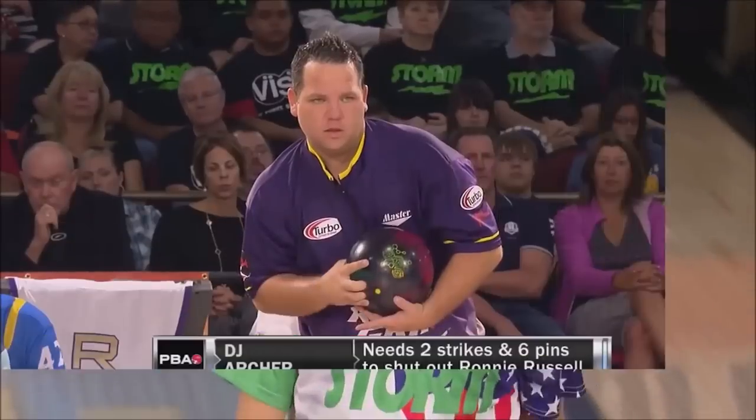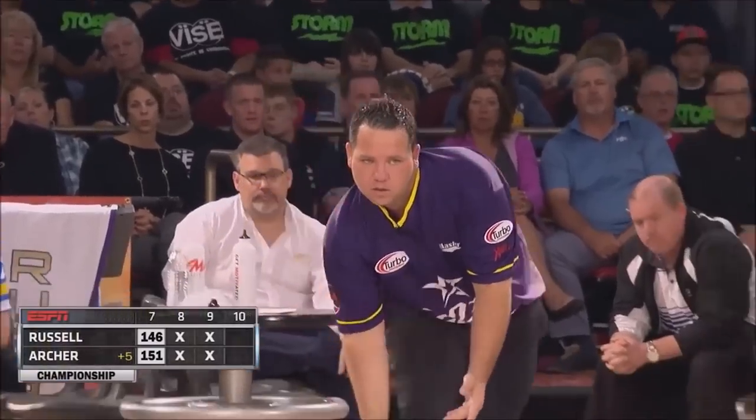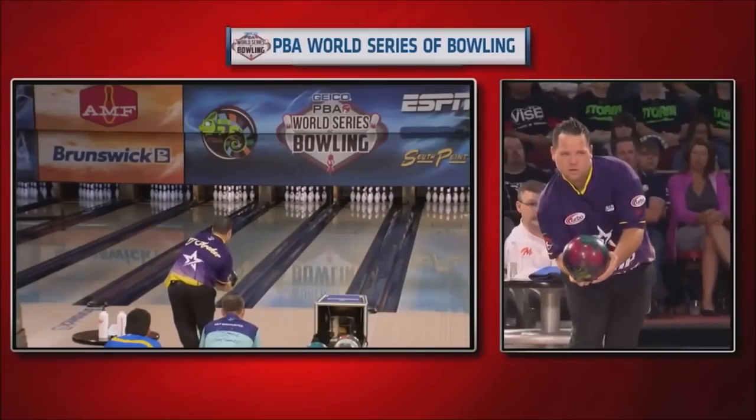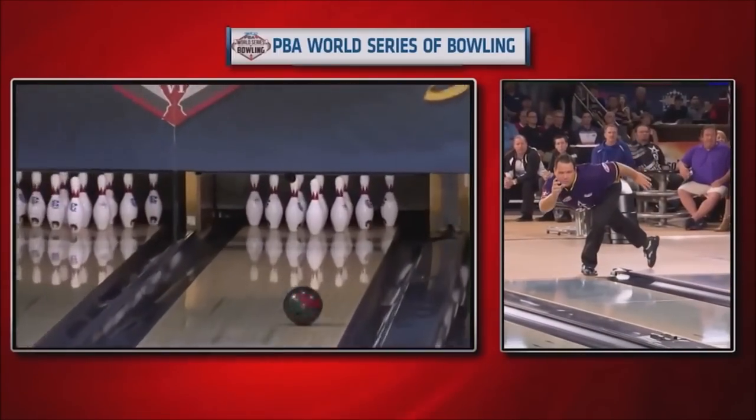Comparing that to DJ — you'll see he's right-handed, of course — but you'll also notice that he's a little bit more of a cranker style. His hips and shoulders are more open. He likes to let his hand rotate around the side of the ball with a little softer speed, and obviously likes to play the deep inside line.